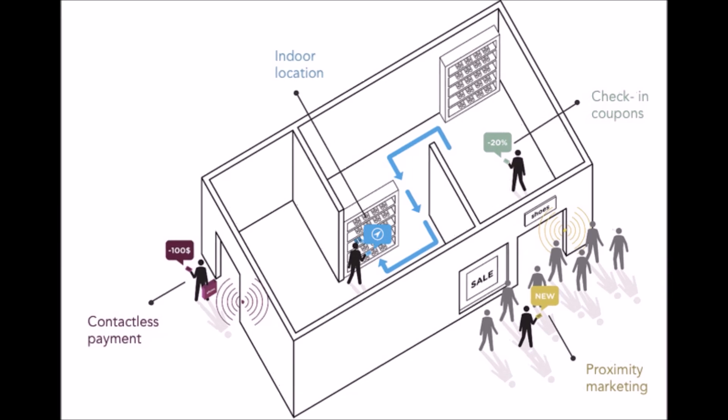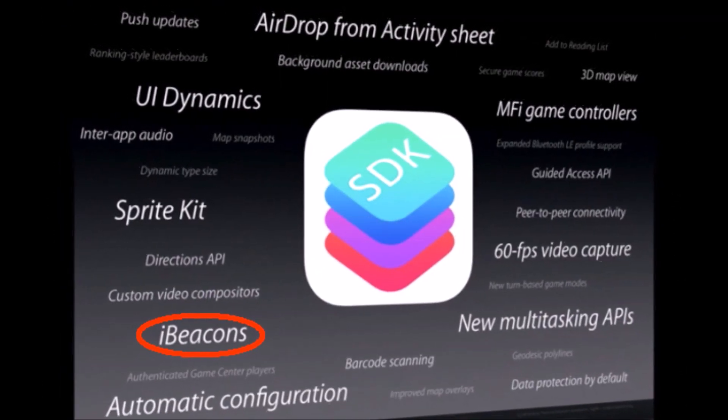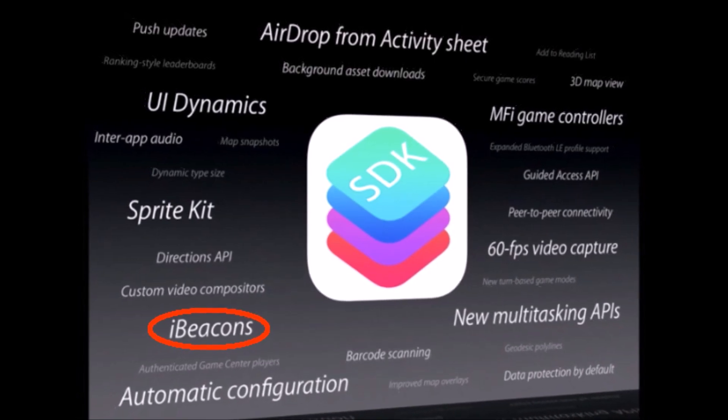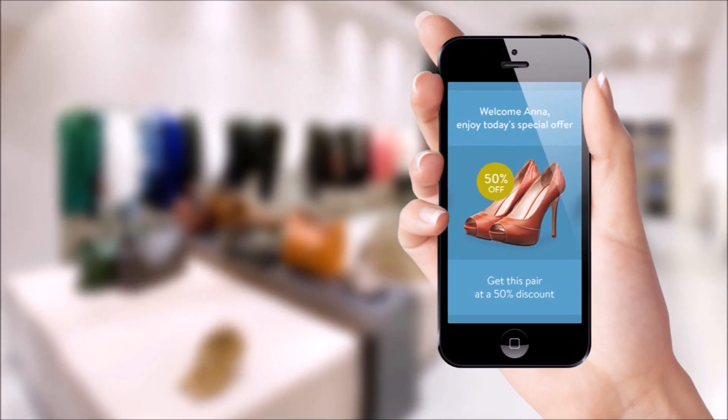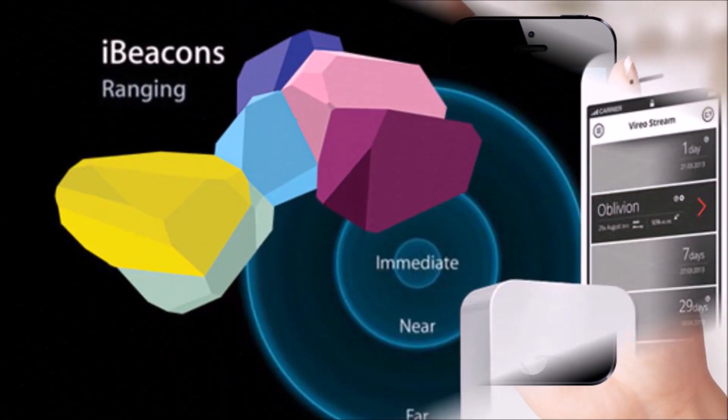Hey everyone, CTN Technology News here and today I'm talking about Apple's iBeacon and exactly how it works. Apple made headlines today by announcing iBeacon, new software that pushes notifications to users as they walk around Apple's retail stores.